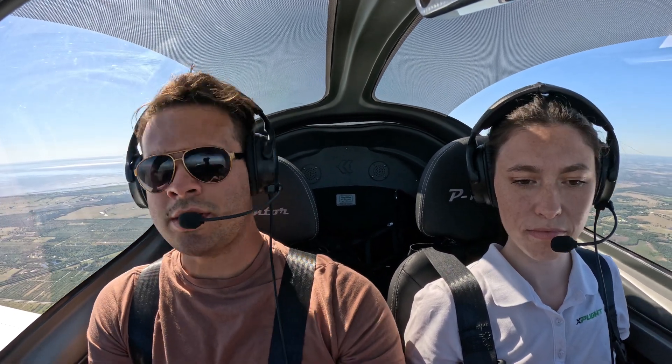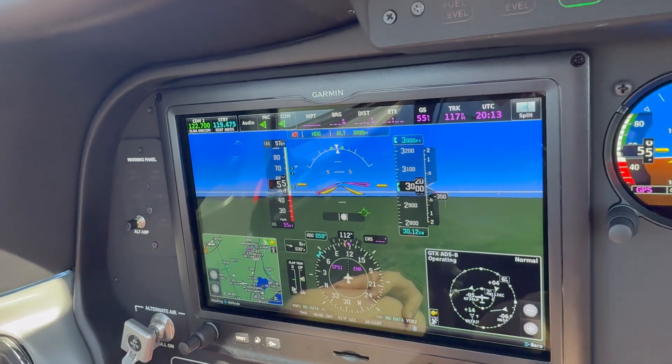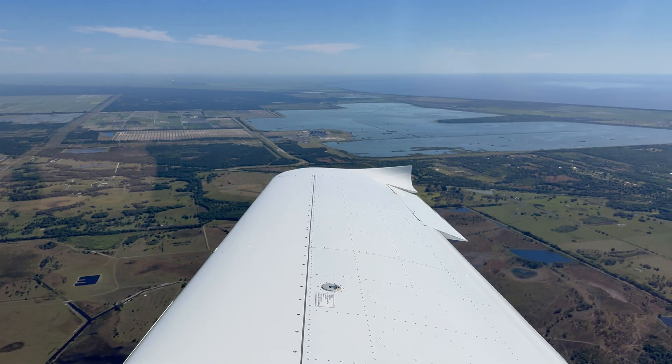We're going to demonstrate what the P-Mentor can do. Let's start with slow flight — clearing turns are done. I'll bring back the power, flaps down. 54 knots. Pitch for your speed, power for altitude. I haven't done this maneuver in a long time — do not judge me! Slow flight.